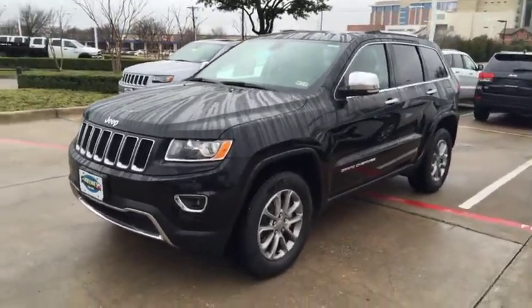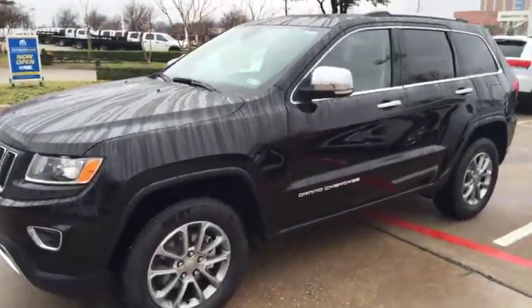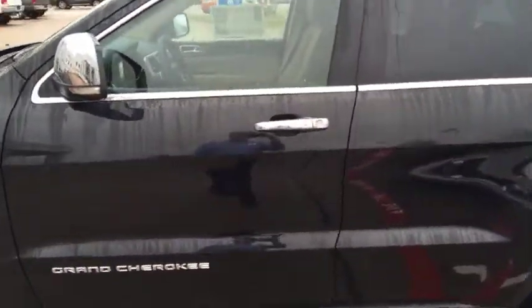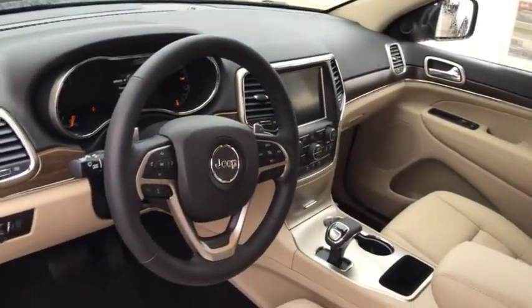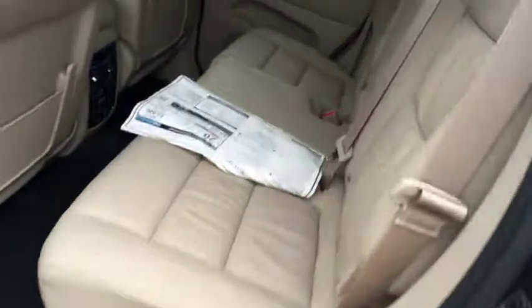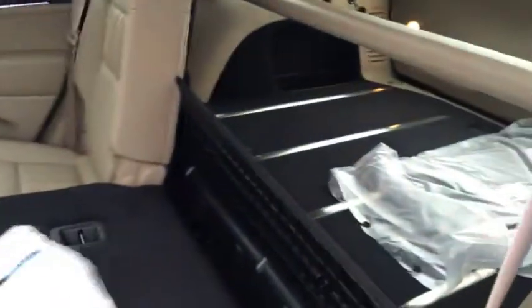2015 Jeep Grand Cherokee Limited, black in color, with the light frost beige interior, 8.4-inch screen, memory seats, automatic headlamps, fold-down rear back seats, and power rear.